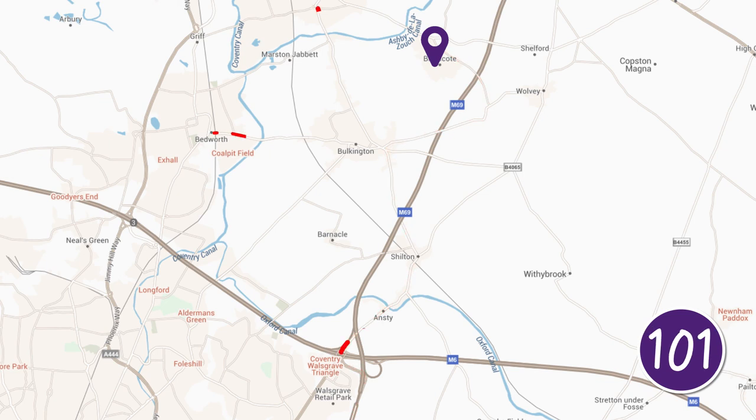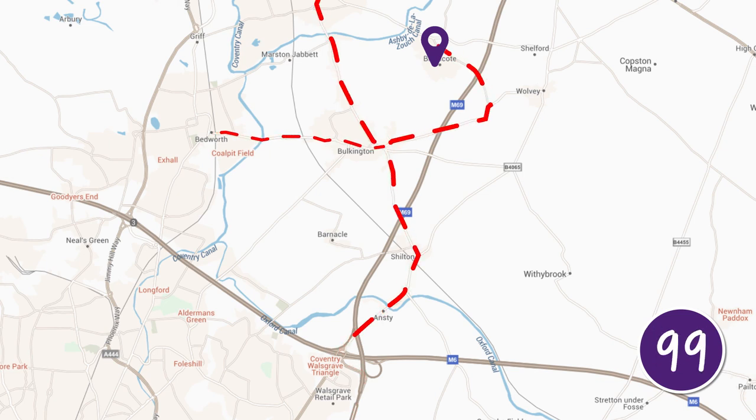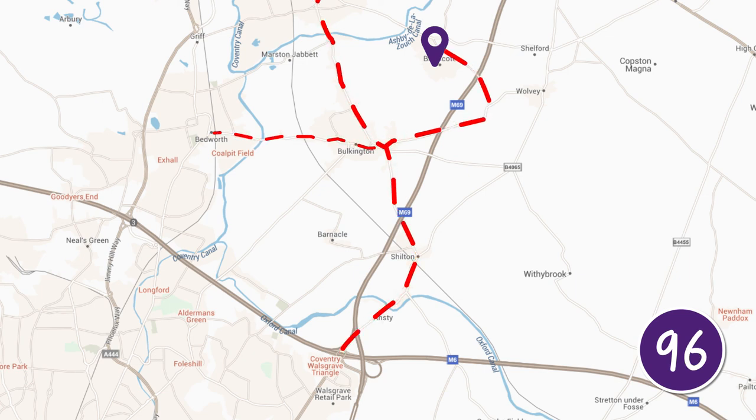To get to site from the north and some of the west, you can use the same route, or come from Bulkington and head towards Wolvie.